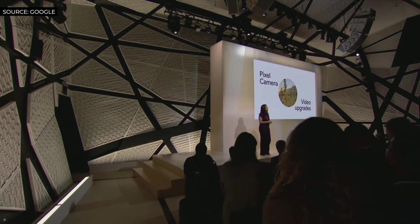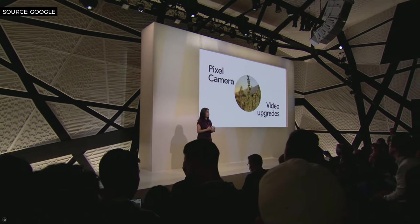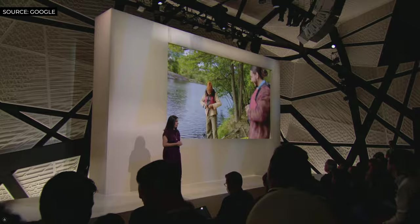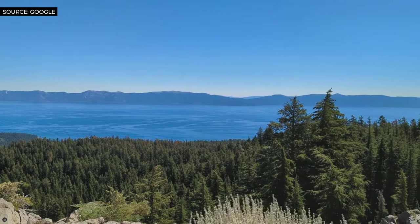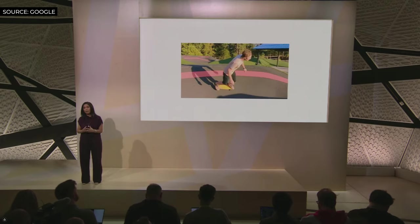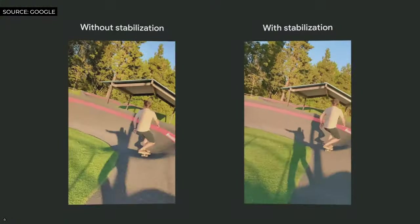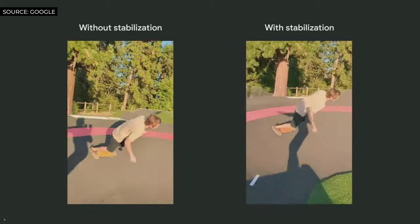We are all capturing more and more of our lives through video. Pixel 7 brings big improvements to the video camera so you can create stunning videos you'll want to share. For example, we're introducing cinematic blur to the Pixel camera — for the first time, you can shoot cinema-like videos with a beautifully shallow depth of field. Tensor G2 powers lots of other video improvements too, like the new 10-bit HDR, which makes your videos look more like real life and utilizes the full capabilities of Pixel 7 and Pixel 7 Pro's amazing display. With our highest quality video stabilization technology, Tensor G2 brings together hardware and software to help you get pro-looking videos that capture the moment and not your movement.